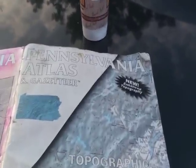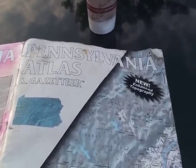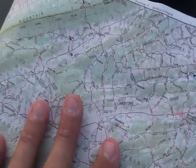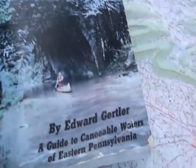We're here at the put-in with Paul and Roy. We have some of our basic tools of exploration. The first one is a Pennsylvania Atlas and Gazetteer — they make these for all the states — and this will show you some of the primary and secondary roads used to run the shuttle. A second very useful tool is the paddling guide for the state that you're exploring. Here we're using Edward Gertler's Keystone Canoeing.